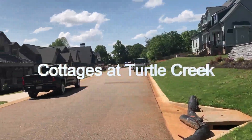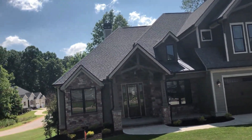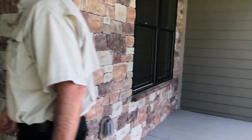Thank you for joining Mike and I as we take you on a tour of the Cottages at Turtle Creek, located in beautiful Boiling Springs, South Carolina. This is the cutest subdivision and these houses are amazing.